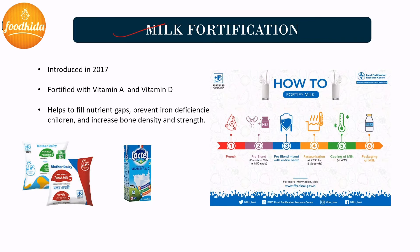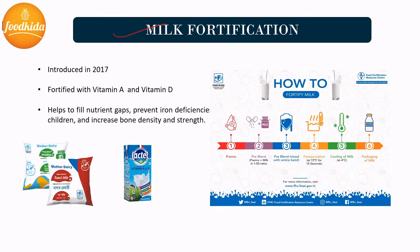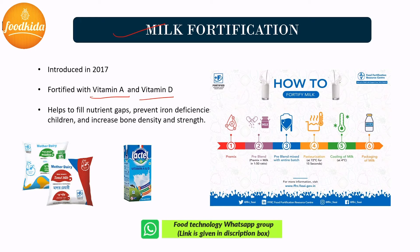Milk fortification process: Milk is a resource of high-quality protein, calcium, and fat-soluble vitamins A and D. During processing — when milk fat is removed or during heat processing such as pasteurization or sterilization — vitamin A and vitamin D are lost. To add these vitamins back, the milk fortification process is done. Milk fortification was introduced in 2017, and milk is fortified with vitamin A and vitamin D, which helps fill nutrient gaps, prevent iron deficiency in children, and increase bone density and strength.